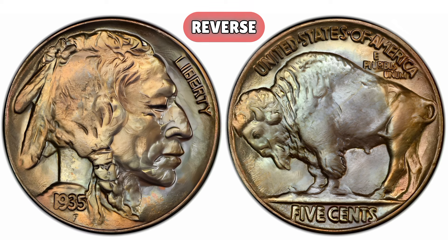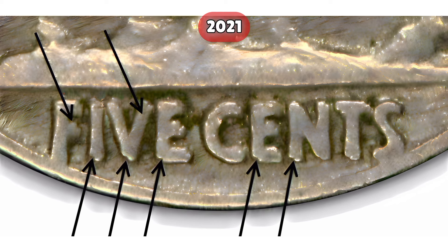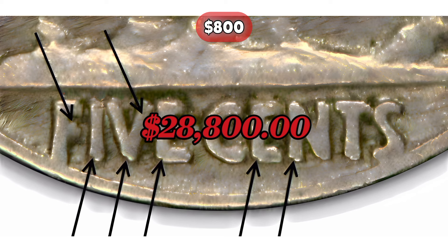1935-P Double Die Reverse Buffalo Nickel. Mintage: 17,336,000 were minted, but the reverse design is doubled, creating a rare error. Error: Double Die Reverse, where the reverse design is doubled. Mint state grades MS63 to MS67 are the most valuable, with MS65 and above being scarce. Auction record: in 2021, a 1935-P Double Die Reverse Buffalo Nickel graded MS65 by PCGS sold for $28,800.